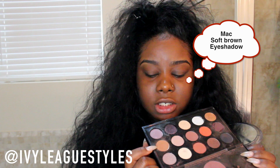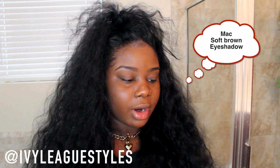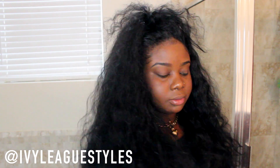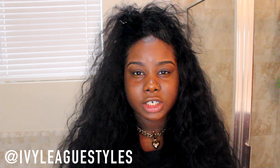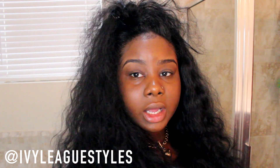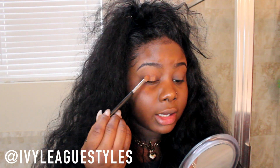I'm going to be using my eyeshadow in soft brown, just to apply all over my lid and up to the brow. This is what I do on a daily basis — just my everyday look. Rather than using the eyeshadow brush, I like to use my fluffy blending brush; this just gives me a wash of color all over my lid.